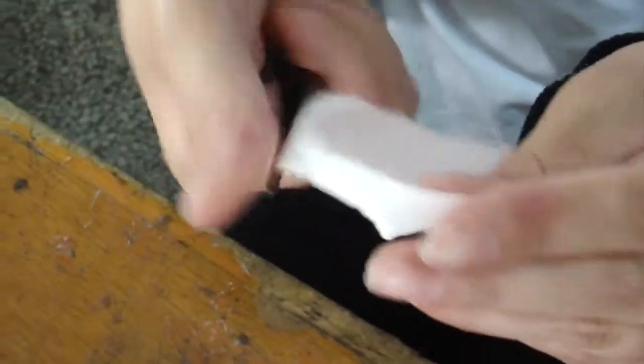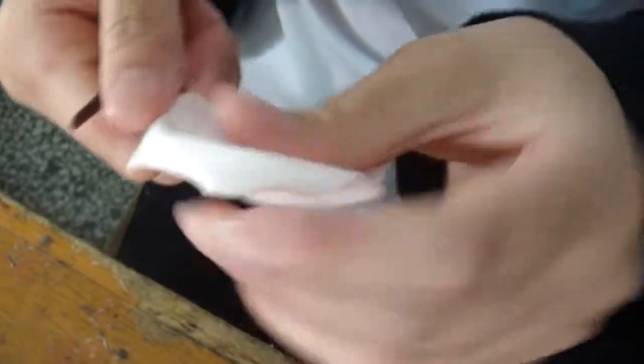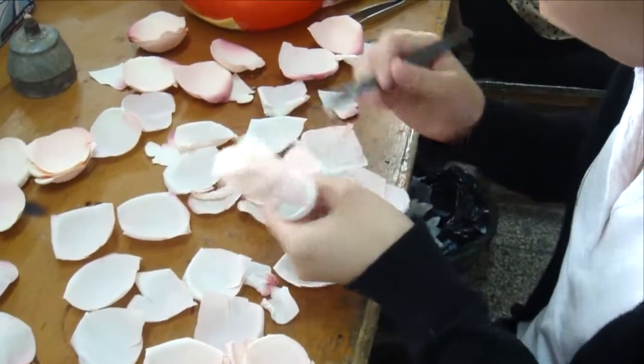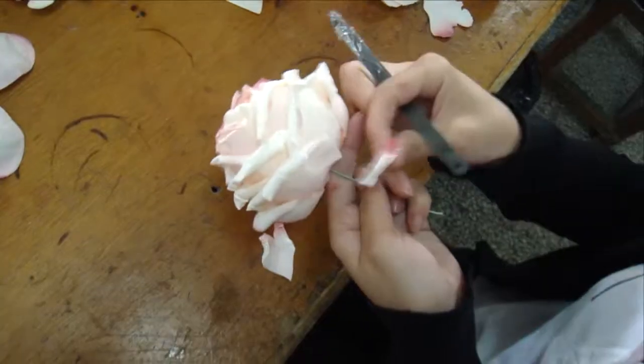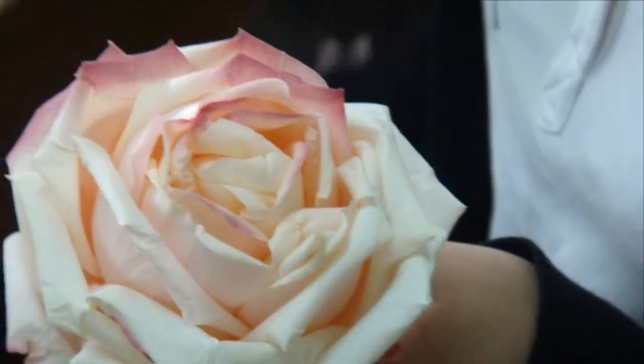In nature, flower petals aren't uniformly flat like our fabric is along the edge, so we take the time to curl each petal by hand to make it look just like flower petals in nature. Now the flower head is assembled, each petal glued in by hand — you have to know what petal goes where. It looks great, but we're not done yet.